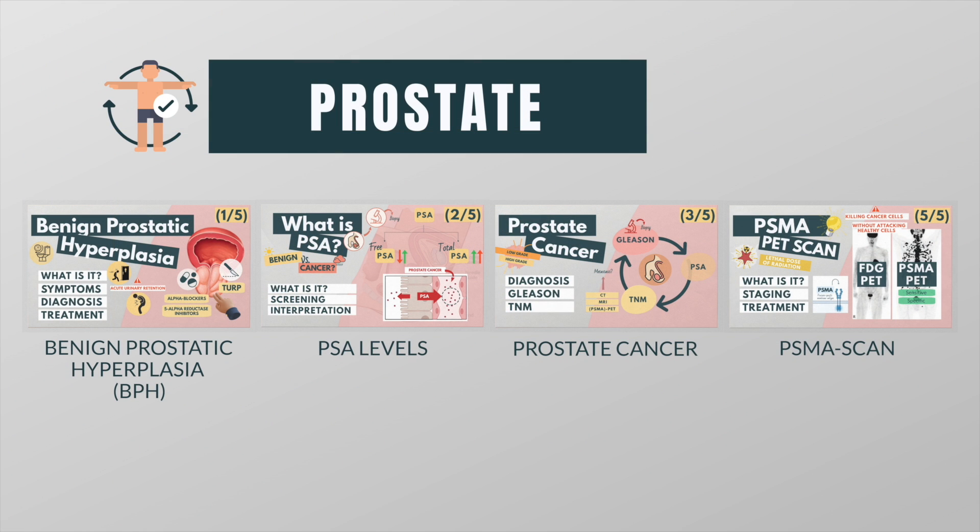Hi everyone, my name is Pauline. As a nuclear medicine resident I often see patients with prostate cancer. This is why I made a series of videos in which I explain everything related to the prostate — from benign prostatic hyperplasia to prostate cancer to some important diagnostic tools. You can choose to watch them all or you can go to the playlist and watch the videos that seem interesting to you.